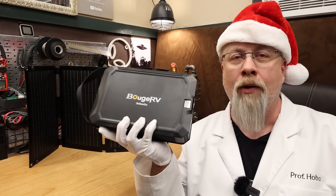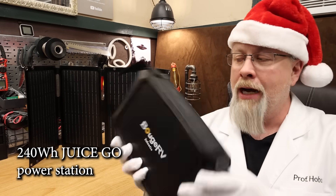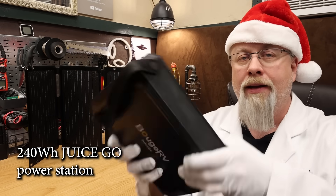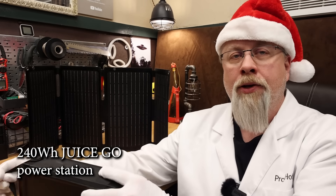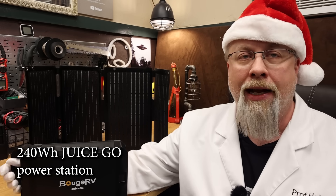Next up is the 240 watt hour Juice Go power tank — technically a power station because it does have a tiny 150 watt inverter on the back. This micro power station is ultra portable and great for toting around to charge small stuff like drones, laptops, and cell phones.